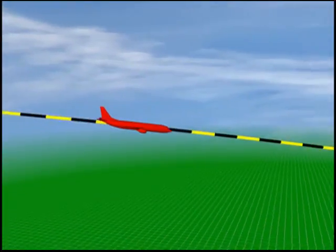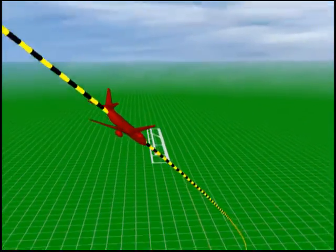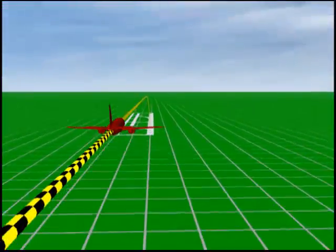Current aircraft, such as this commercial transport, approach runways at relatively shallow angles and long straight approach patterns. This contributes to the community noise problem.